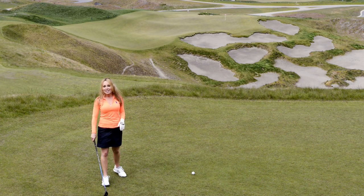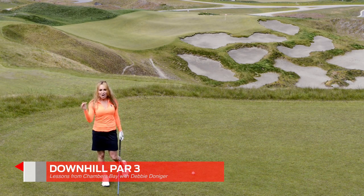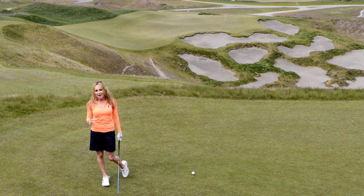How cool is this par 3? I am on number 9 at Chambers Bay with a 100-foot drop. I almost feel like I'm at the very top of a mountain.